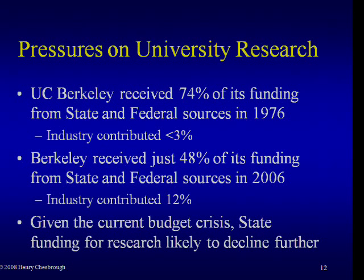Back in 1976, industry funding was just about 3% of the funding for the Berkeley campus, and in 2006, 30 years later, it had risen to 12%. If you look at what's going on in the California state budget right now, it's clear that higher education and the UC system in particular is going to take another whack, and much of that whack is going to come in research. So when we see these data for the current academic year and next year, these percentages are going to shift even more toward industry sources.